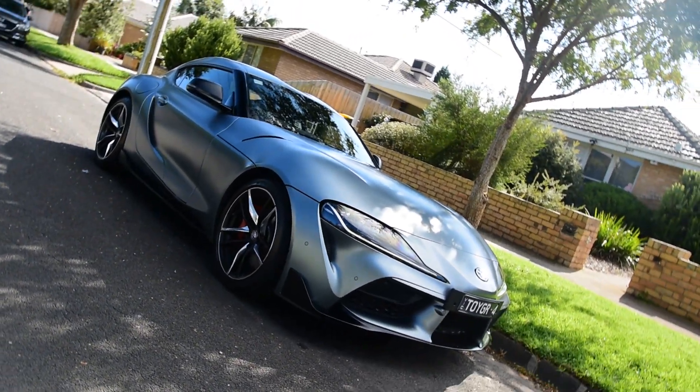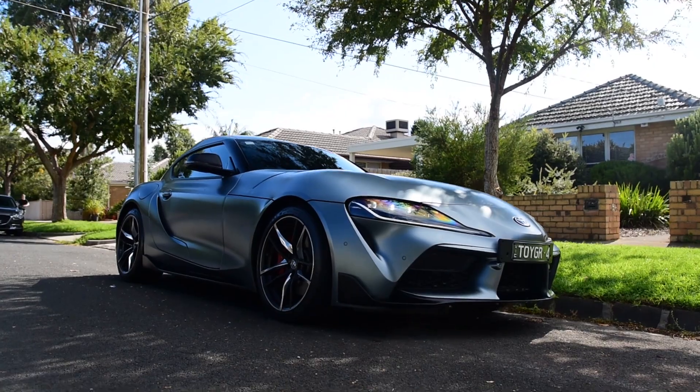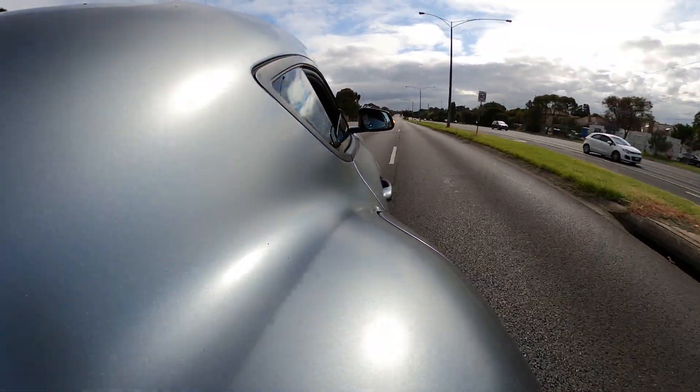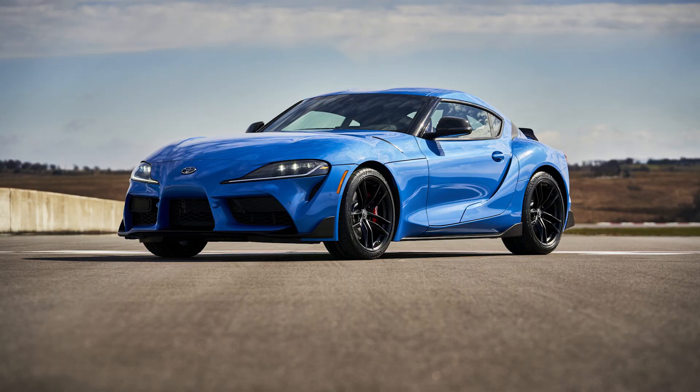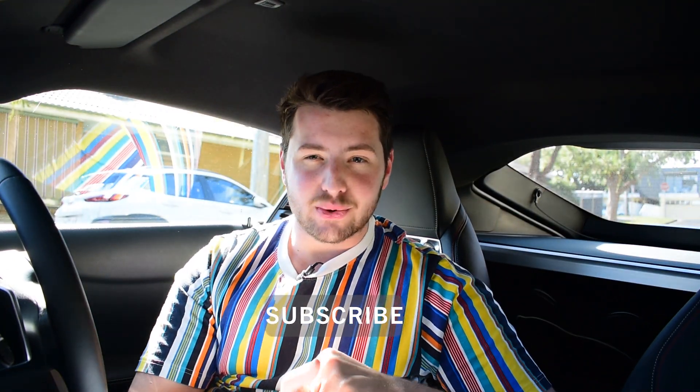G'day guys, how are you going? Today we are reviewing the 2020 Toyota Supra here in sunny Australia and we will be doing a full in-depth review. But is the Toyota Supra just a BMW Z4? And will the 2021 Toyota Supra coming out in around six months time make the 2020 Supra completely redundant? Well today we're going to find out. Make sure you subscribe to the channel to see when I upload the 2021 Supra review and other cool upcoming car reviews here on Matt Brand Cars.